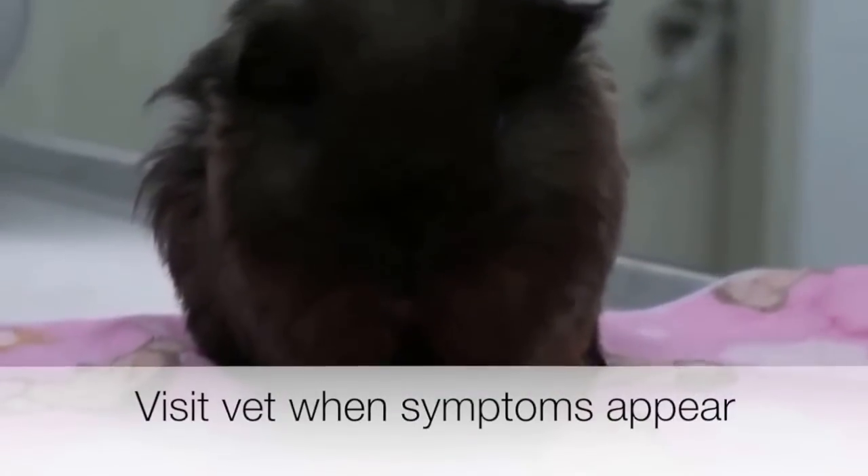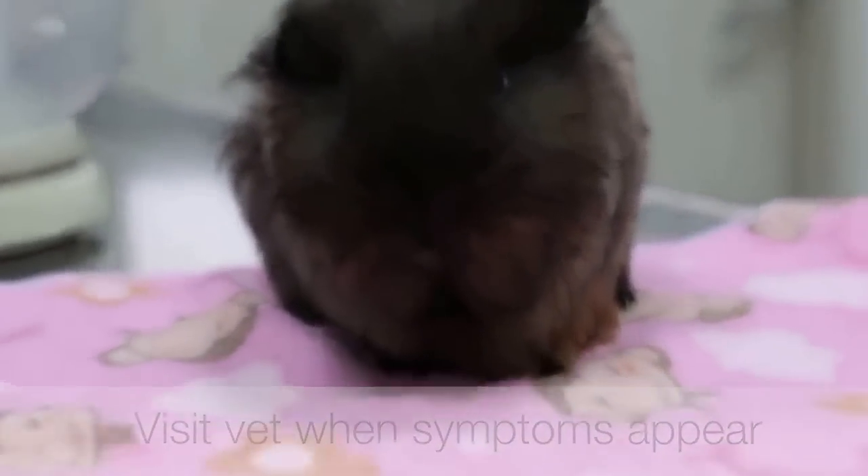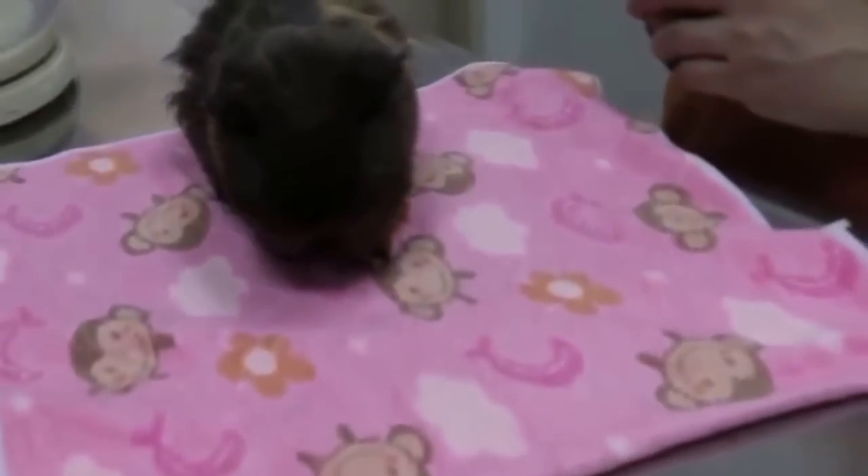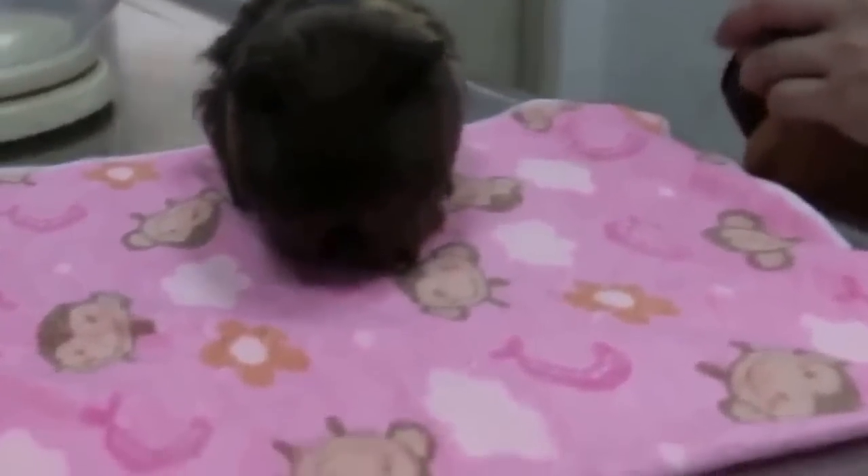When there are signs of ear infection, please visit your vet. He can prescribe ear drops to help you clean your guinea pig's ear and antibiotics to clear up the infection.